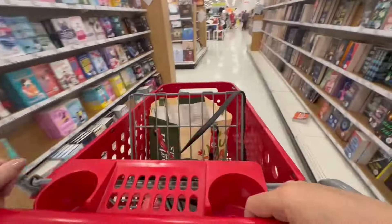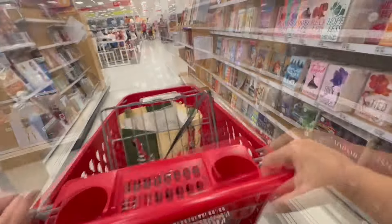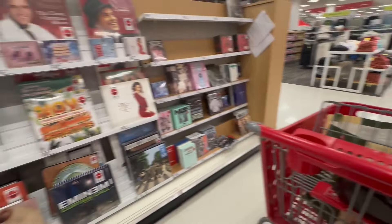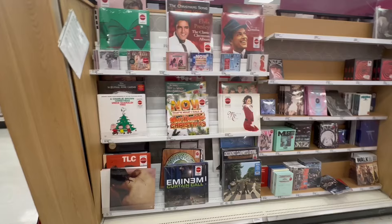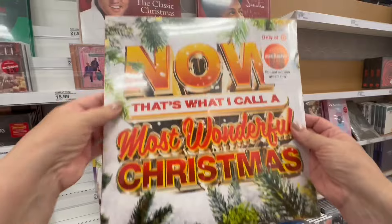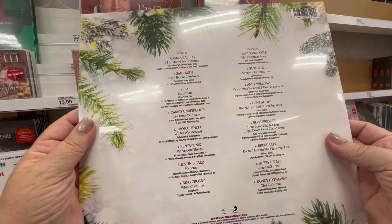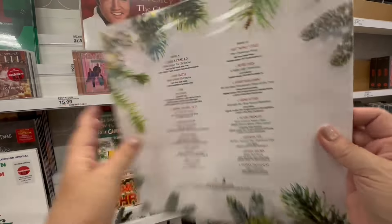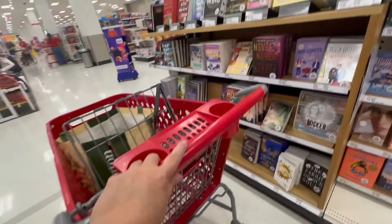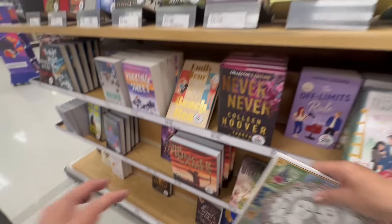Then I go to the book aisle — I love books. For Christmas I'm asking for a record player. I was looking at the Christmas records. We got a vintage record player but it does not work, and the estimate to fix it is ridiculous, so we're just going to buy a new record player.